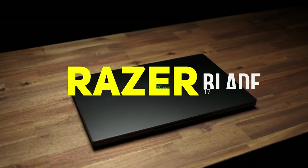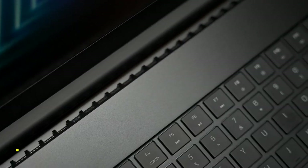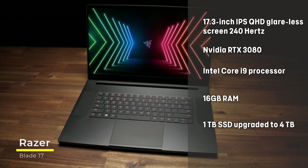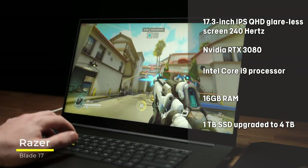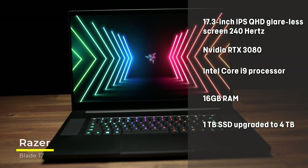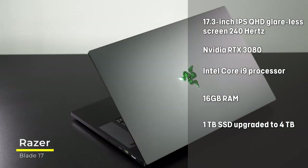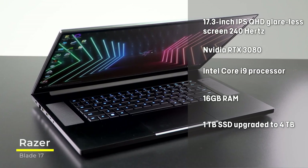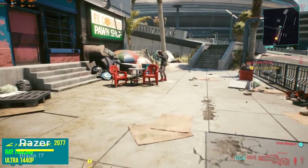Next, we have the Razer Blade 17. This powerful beast simply feels solid — just holding the black aluminum in your hands conveys the power it has inside. This powerful machine delivers speed and accuracy by placing two workhorses in the background: the Intel Core i9 processor coupled with the NVIDIA RTX 3080, which together drive the 17.3-inch IPS QHD glare-less screen with a refresh rate of 240Hz. The Razer Blade 17 is your last stop in a powerful laptop that is just as good for gaming as it is for productivity, with a robust visual landscape that delivers crisp images no matter the ambient lighting.